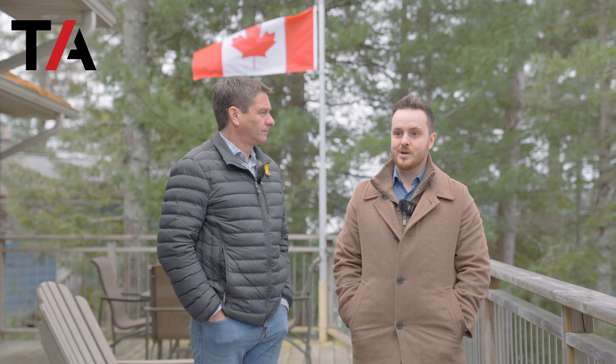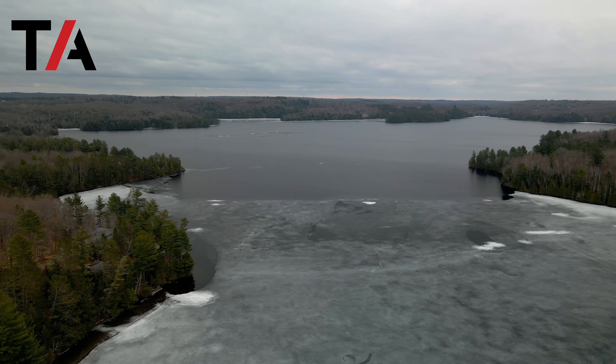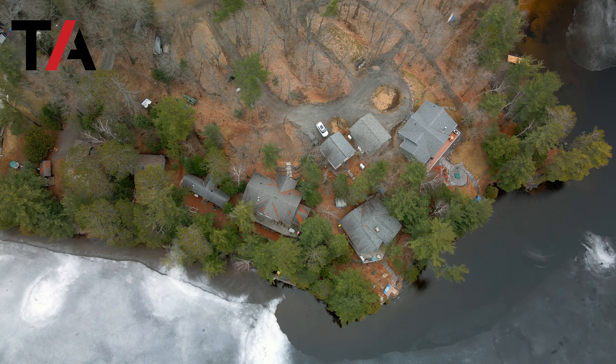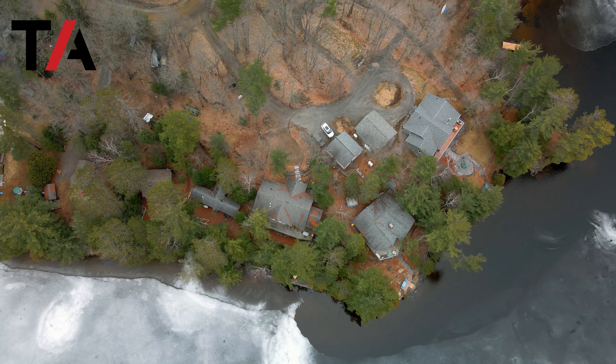I'm Troy Austin and I'm Braden Roberts and today we are at 1010 Echo Lane located on Sawyers Lake, about a 15 minute drive outside of Haliburton. We're actually on a five lake chain here, so the lake alone just has so much to do on it.